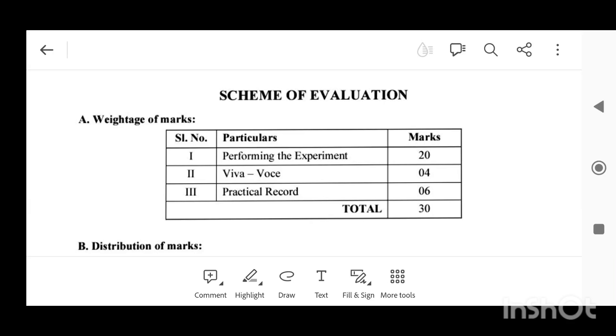Hi everyone, today I am going to discuss about how to score 30 out of 30 marks in first PUC physics annual practical exams. As I discussed in the previous video, there is a total of 30 marks for your practical exam.